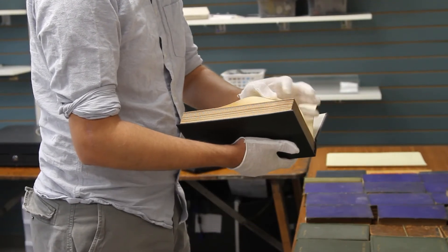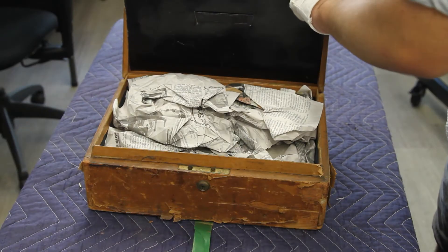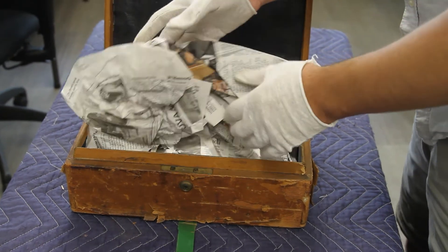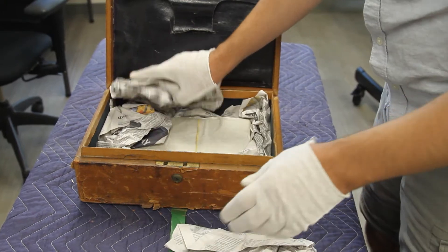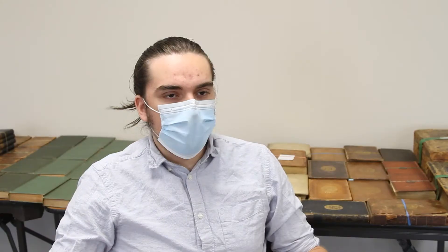What really piqued my interest about this job was the historical aspect. Being able to go in there and, for once, not just read an article, but actually handle the items and correspondence and actual documents from 200 years ago.